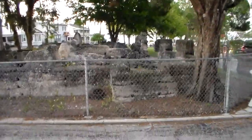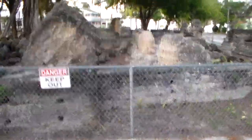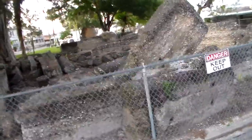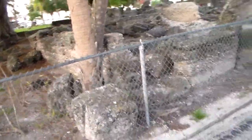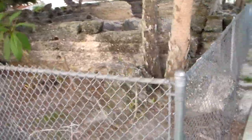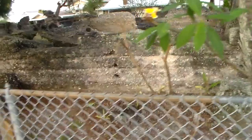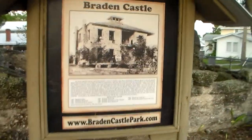Right across the street from that is the famous Braden Castle here in Bradenton, Florida, and there's what's left of it. It used to be a much more majestic two-story building — those are the ruins of the castle. It looks like it's made out of seashells and mud, hard to say.